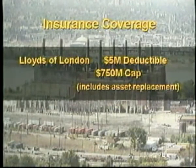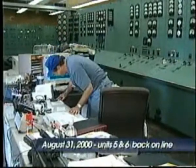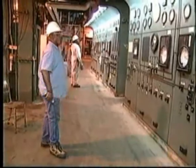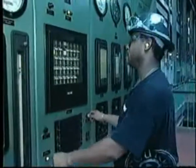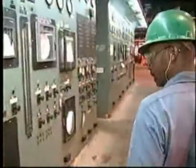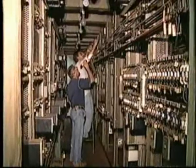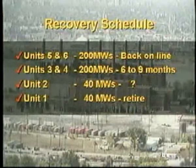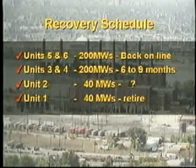The recovery schedule for Venice plant is as follows. Units 5 and 6, which is 200 megawatts — half of the plant output — we have back online. Units 3 and 4, which is worth 200 megawatts, will take about 6 to 9 months prior to getting replacement transformers. Unit 2, which is 40 megawatts, is still under review to determine the complete damage and whether Unit 2 should be retired or restored back to its full output. Unit 1, which is 40 megawatts, will be retired.